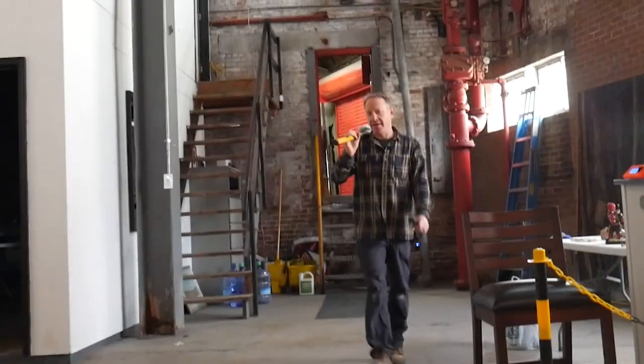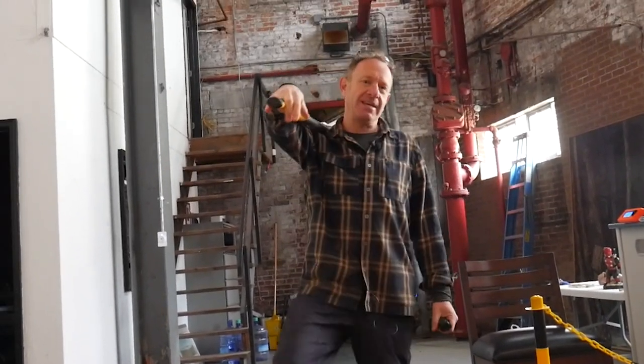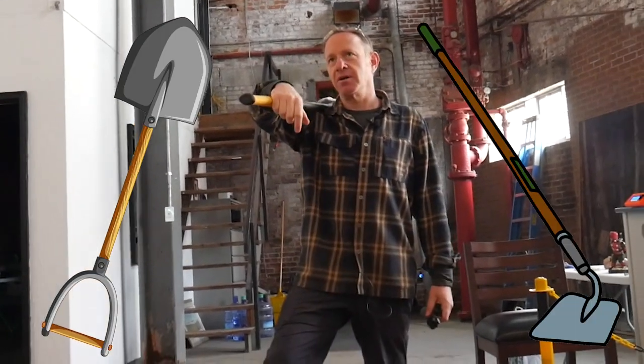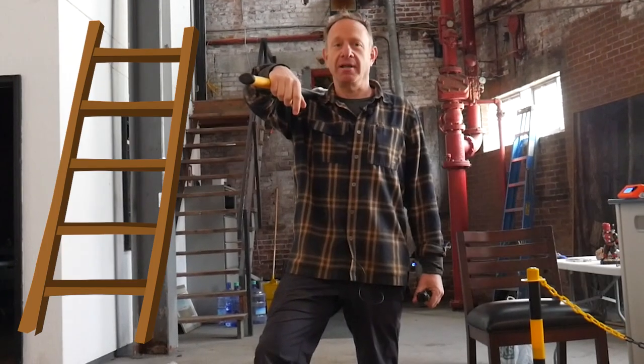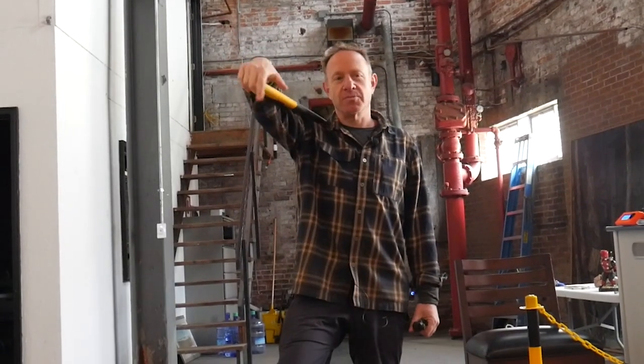Mike and I were doing some demo work, and we found something. We need a shovel, a garden hoe, some lights, a ladder, and the big hammer. Because we're going underground.